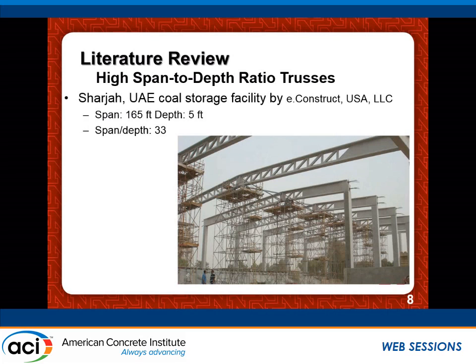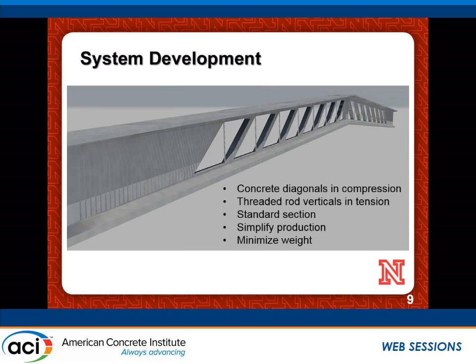The key changes we proposed: first, we made all diagonal members compression members — in the Sharjah system, diagonals were in tension, causing cracking even under low loads. Second, all vertical members are in tension, so we made them steel rods to avoid concrete in tension. Third, we proposed using standard sections that precasters already have — either AASHTO forms for bridge girders or PCI bulb-T girders — so no new forms are required. Fourth, simplified production: this is where SCC becomes critical, as this application cannot be done without SCC to pour from the top and fill the entire truss. We also aimed to maximize the openings to minimize the weight of the final product.